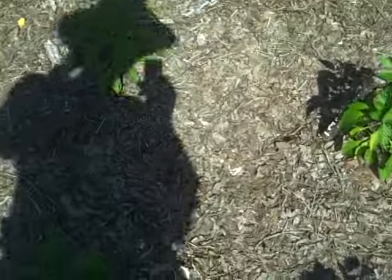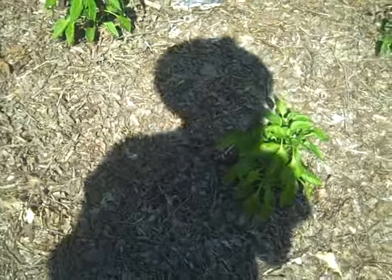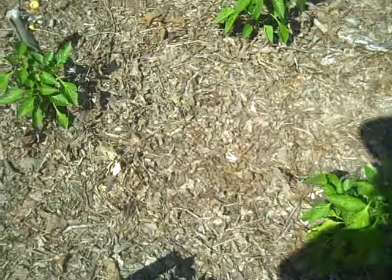The peppers are really doing well. They've really taken off since it got hot outside. It's been in the 90s for the last week or so.